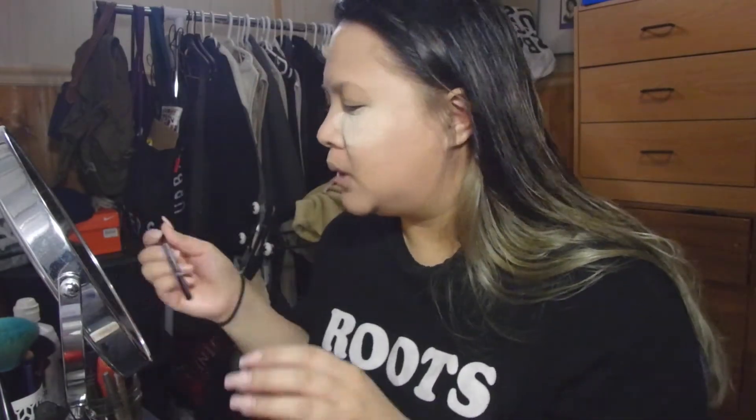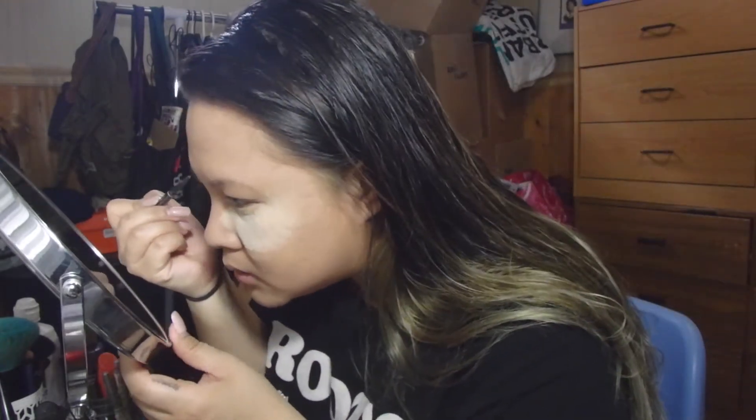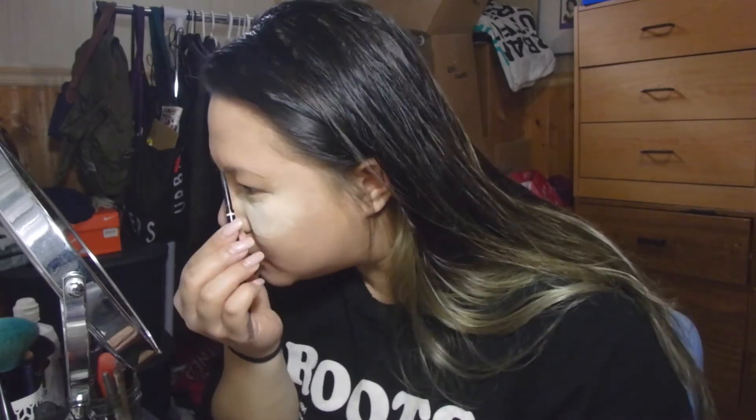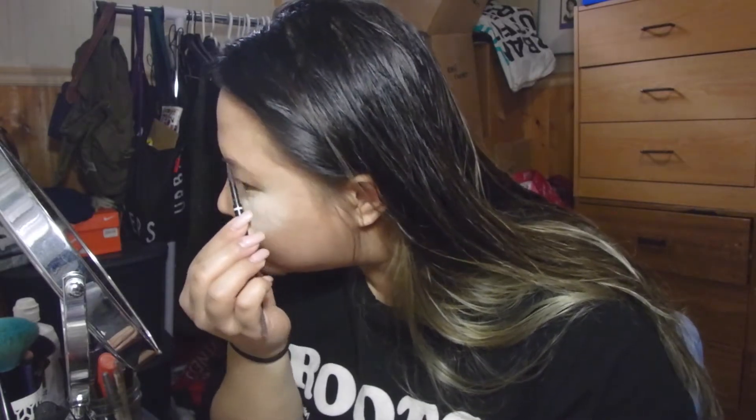After I let my under eyes bake, I go ahead and use the NYX micro brow pencil in the color chocolate. It has a dual tip — pencil on one side and brush on the other. I've been using it for about a month now and it has definitely changed the way I shape my eyebrows. Ladies, if you don't have the money for the Anastasia brow pencil, get this one because it is amazing.